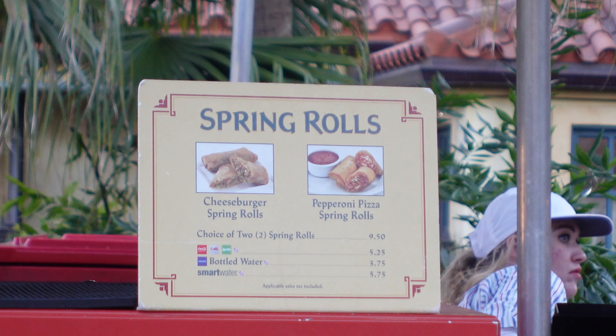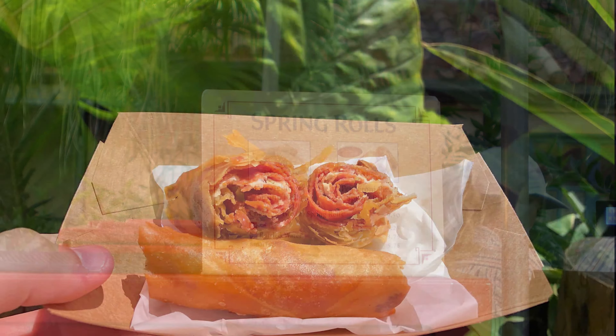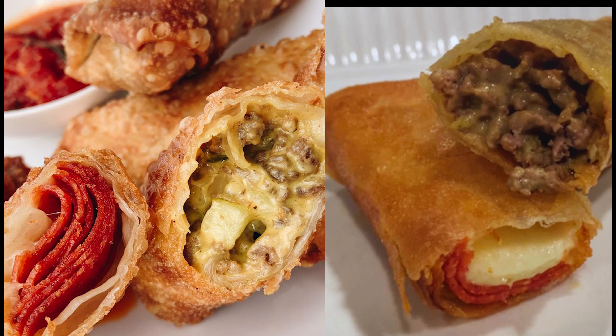The egg rolls are $9.50. You can get one of each — you don't have to get two of the same. The pepperoni was wonderful, and so was the cheeseburger. They do run specials too — like ham and cheese. We've also seen buffalo chicken. So check them out.